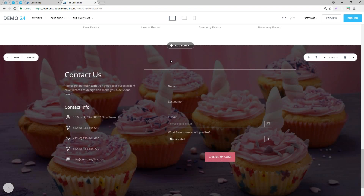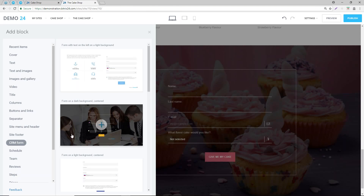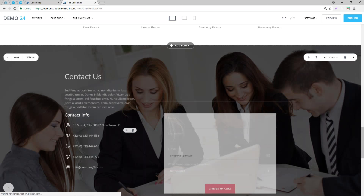It's easier than WordPress because every component is available once we click on the new add block. We're going to look at how to add CRM forms onto Bitrix. If we add a block, you can see on the left-hand side we have CRM form. You can style this however you wish. We'll add that onto the system - looks really nice.